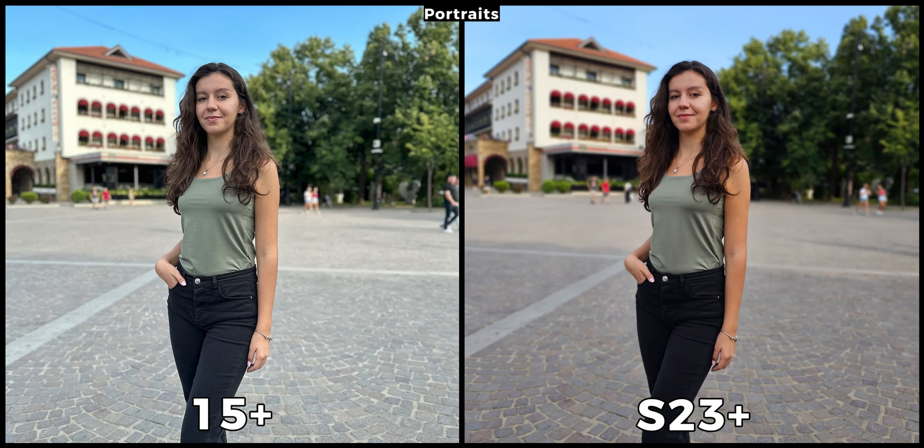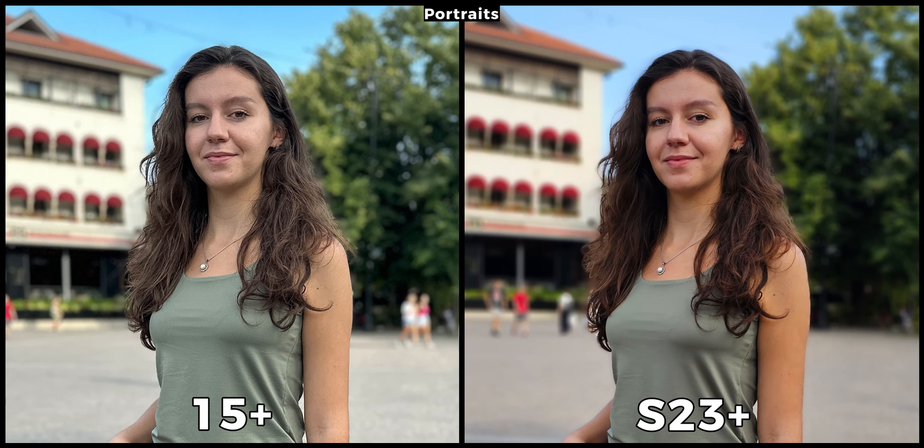With portraits it is a totally different story and here I prefer how the iPhone does the processing. On the Galaxy my jeans are almost entirely black while on the iPhone my jeans are perfectly visible. When cropping in at my face, the iPhone is doing better with the details and even my skin color is better handled. On the S23 Plus my face is too saturated, which I really don't like. If I only had the Galaxy I would have been happy with its results, but when comparing it with the iPhone the latter is better.